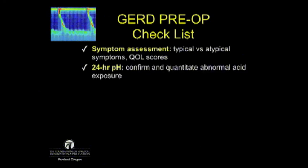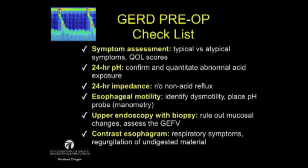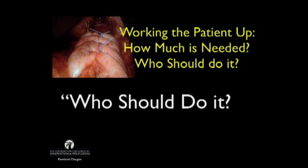So here's the checklist we went through. A contrast esophagram is not necessary in every patient, but anyone with significant regurgitation or atypical symptoms should get one. Gastric emptying studies can also be used selectively. As for who should perform the workup — the answer is you. You cannot determine if a patient is a candidate for an endoluminal procedure, a LINX, a paraesophageal repair without looking at it yourself. There are also significant quality issues to consider when reviewing outside manometry and pH impedance testing.